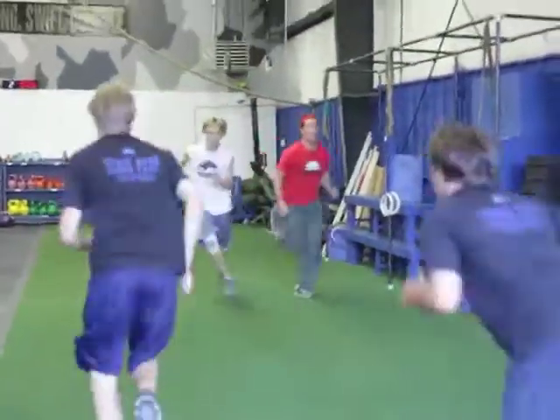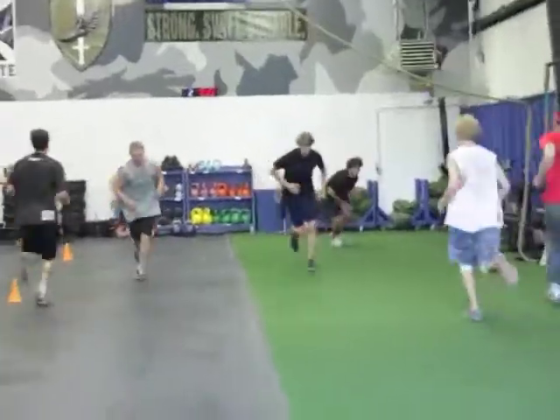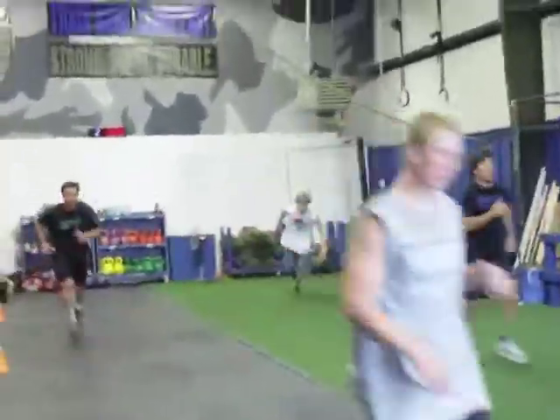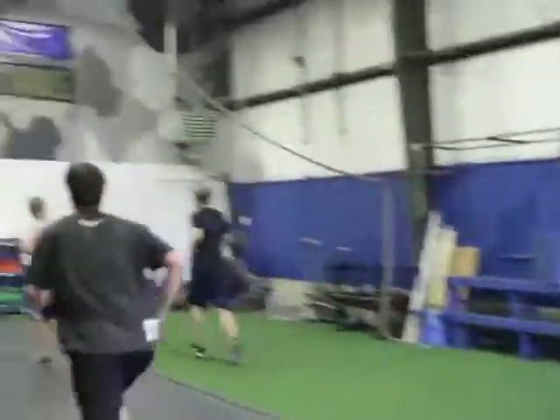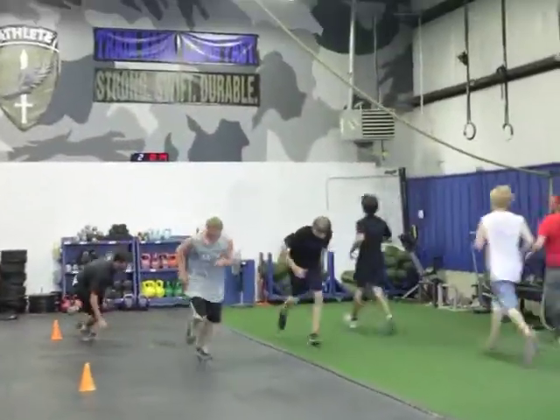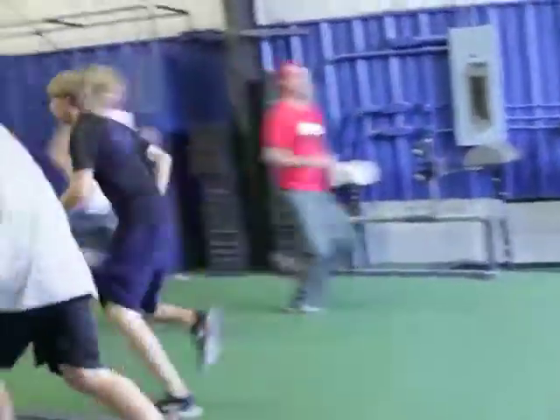Our male athletes right now are doing 30 seconds of 40-foot sprints — just as many as they can in 30 seconds. Very strong force. Let's go, Big Sam. Get your butt down now. Touch and explode out of it. You've got to get your butt down.